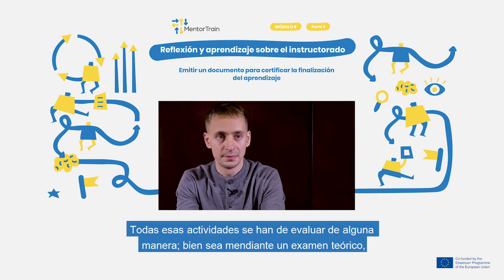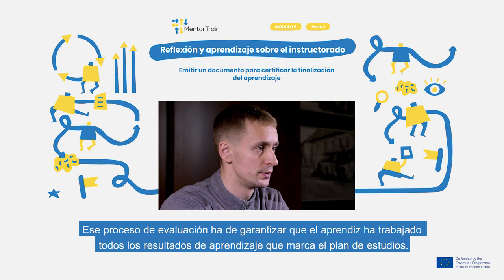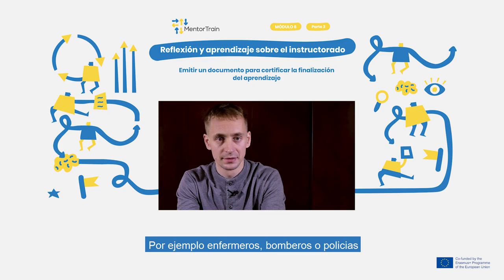All these skills must be evaluated during an exam, practical tests, or by any other means. This evaluation process should ensure that the level and knowledge of the student fulfills the syllabus learning outcomes. There are some professions where there is a separate evaluation step in the end. For example, in Estonia, it is organized for waterworks operators, nurses, and some other trades.